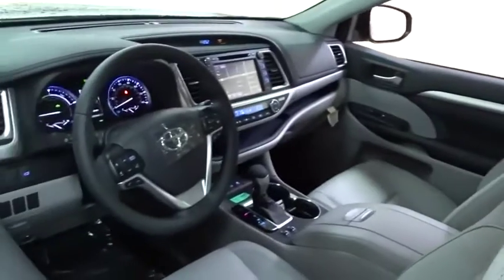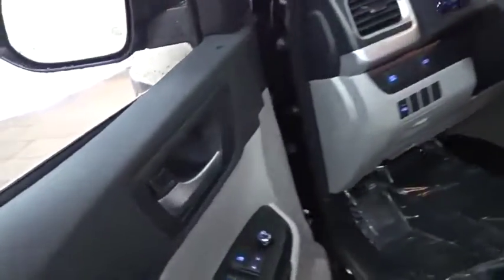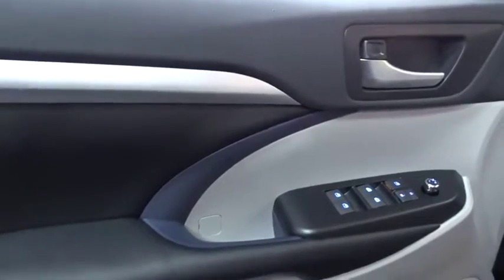Here are some of this vehicle's great options: traction control, backup camera, steering wheel audio controls, power liftgate, navigation system, power passenger seat, stability control, keyless entry, anti-lock braking system, and all-wheel drive.